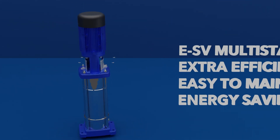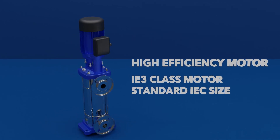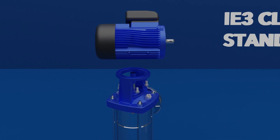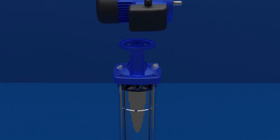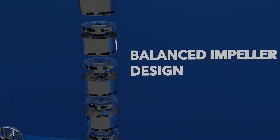With renowned reliability from the ESV multi-stage range, fitted with a high efficiency IE3 motor, and achieving best in class hydraulic efficiency with the balanced impeller design.